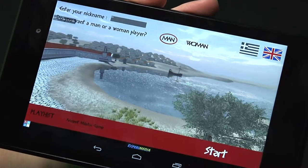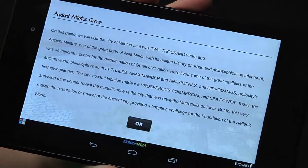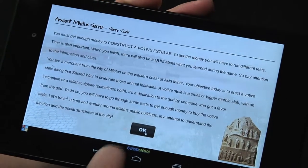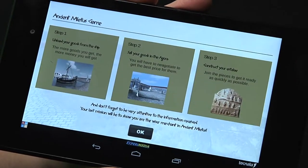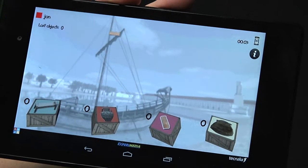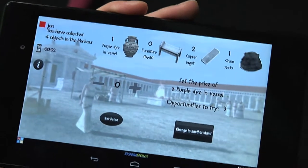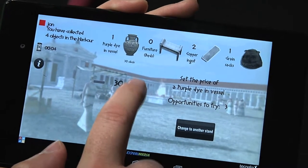Visitors are given a mission as part of a serious game that encourages collaborative learning with other visitors. The goal of the game is to get as much money as possible, as quickly as possible, to win. Players can achieve that goal by unloading goods from a boat, selling them at the Agora, and building a votive Stella.